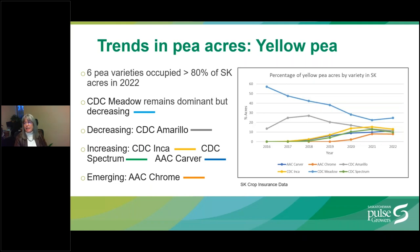Over 80% of yellow pea acres are planted to eight leading varieties. This graph shows the percent of acres occupied by six of those yellow pea varieties from 2016 up to 2022. CDC Meadow, which is the likely line, remains a dominant variety despite its lower yield potential. Some growers like the earliness and good seed integrity of this variety, however newer varieties have more to offer. Acres of CDC Meadow are steadily decreasing, except for a little blip in 2022.